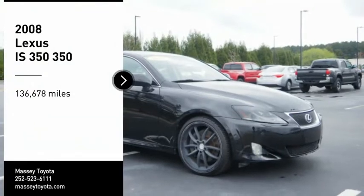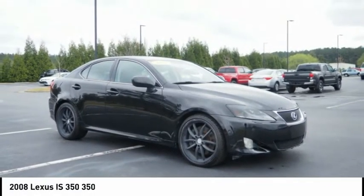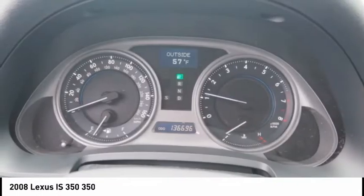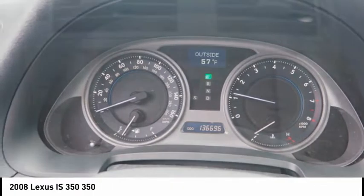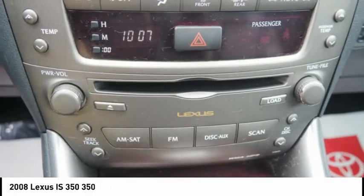Stop by and take a look at the 2008 IS350. With a long list of standard luxury and convenience features, the IS350 is a joy to drive. A 3.5-liter V6 engine ensures you get where you're going quickly and in style.